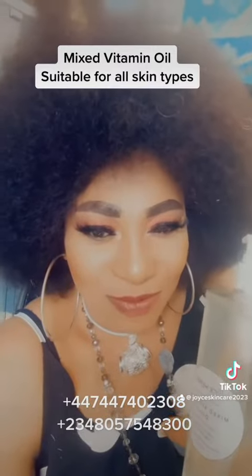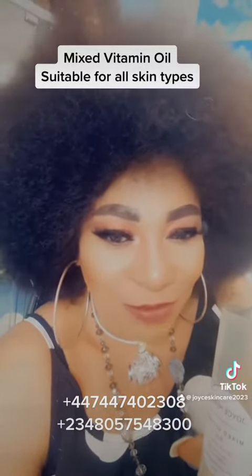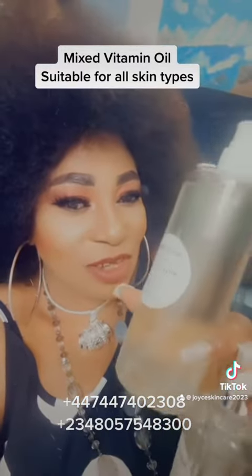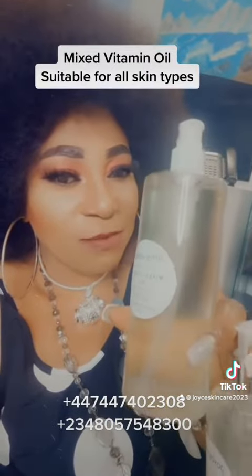Do you want to look like 16? Do you want to look 10, 15, or 20 years younger than your normal age? Try and grab this — we have the big size and the small size. The big size is 500ml, while the small size is 250ml.